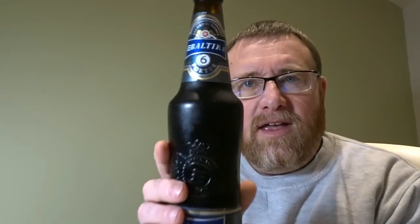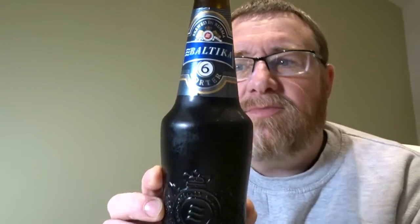Today we're going to do something a bit different — it's still part of the Baltika range, and it's Baltika 6 we're going to be doing, but it's a Porter, so it's a darker beer — a Russian Porter, a Russky Porter. It's Baltika 6, and this one is seven percent, so we've upped the stakes.